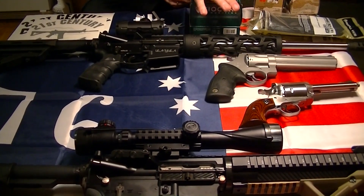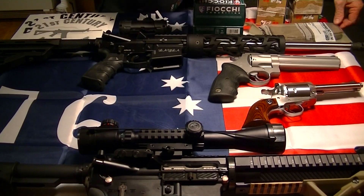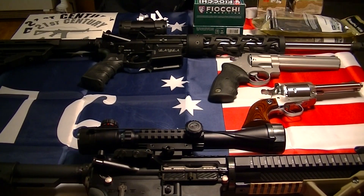So again, 100 rounds, your choice — 223 or 7.62x39. I do have two P-Mags to go with the 223. And the AR will either get two 30-round mags, or I can get one 40-round magazine for the AK. So we'll do the drawing.